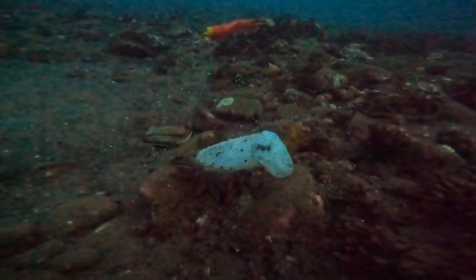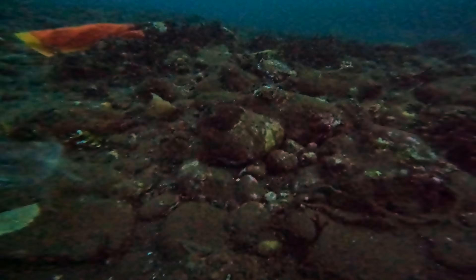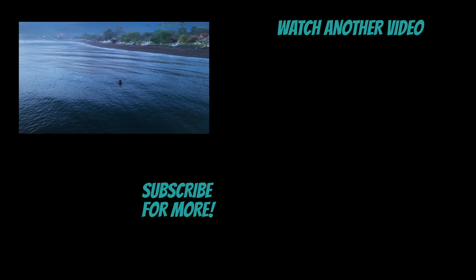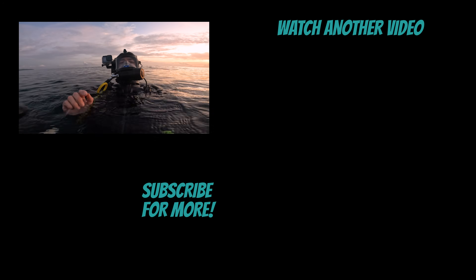I've just noticed it's starting to get light, and there's a lovely twilight tower cuttlefish to finish off the dives — showing us all his colors! We did it, guys — it's 6am, 12 hours underwater. Thanks so much for watching, I'm off to bed.